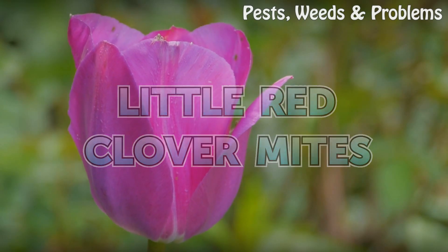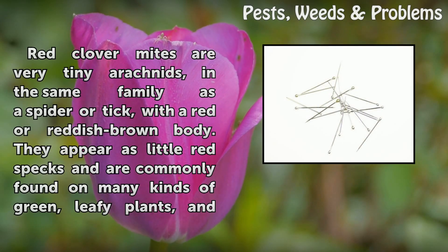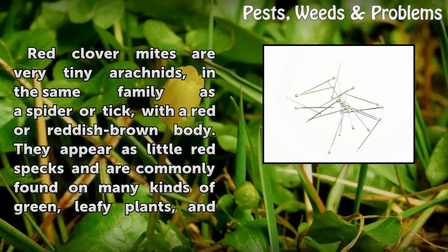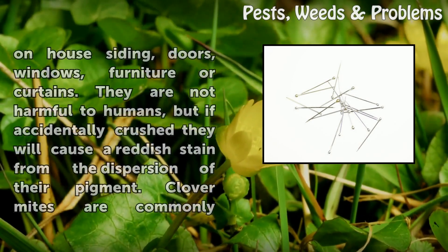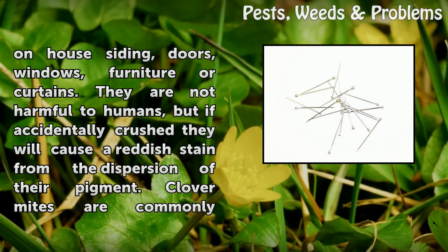Little Red Clover Mites. Red Clover Mites are very tiny arachnids in the same family as a spider or tick, with a red or reddish-brown body. They appear as little red specks and are commonly found on many kinds of green, leafy plants, and on house siding, doors, windows, furniture, or curtains.